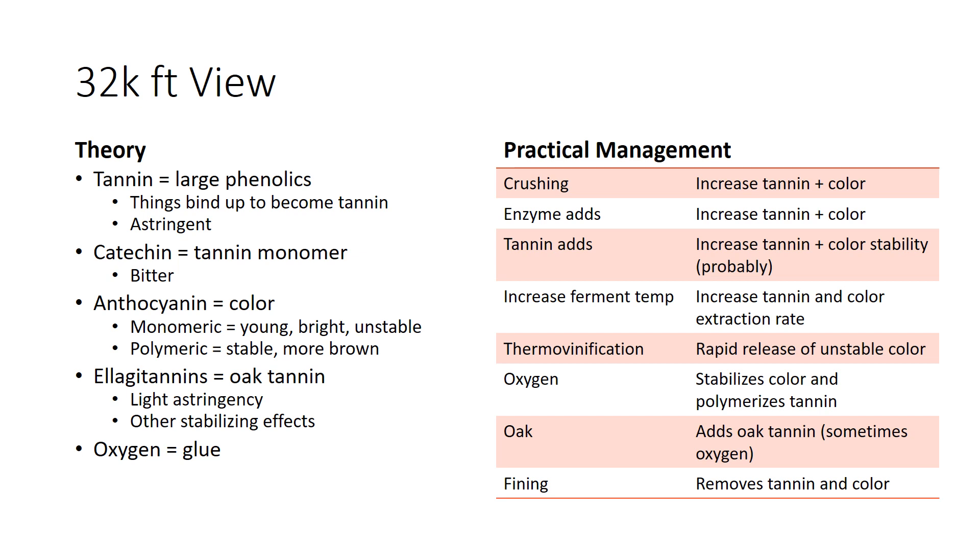On the practical management side: crushing fruit increases tannin and color by increasing skin to juice extraction. Adding an enzyme increases the amount of tannin and color that comes out and increases the rate. A tannin addition could increase tannin and color stability, but this is still a little bit controversial. Increasing fermentation temperature definitely increases the tannin and color extraction rate. Thermo-vinification results in the rapid release of unstable color that then has to be subsequently stabilized with a product.